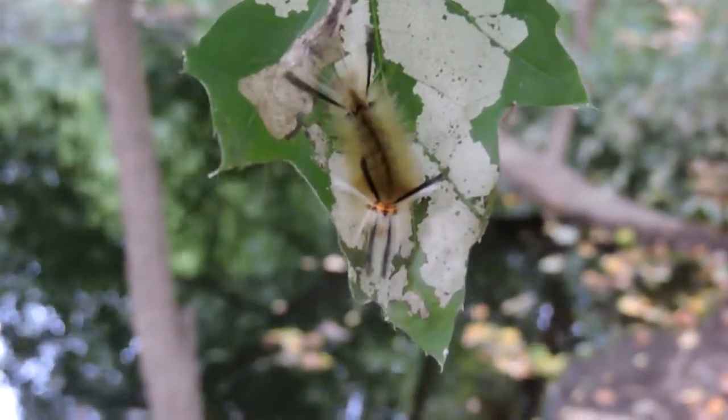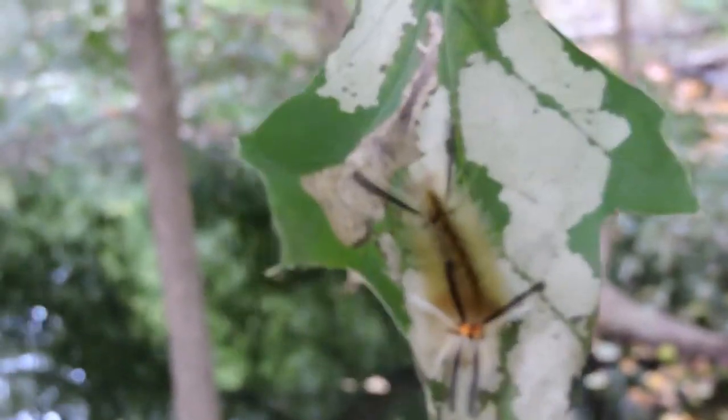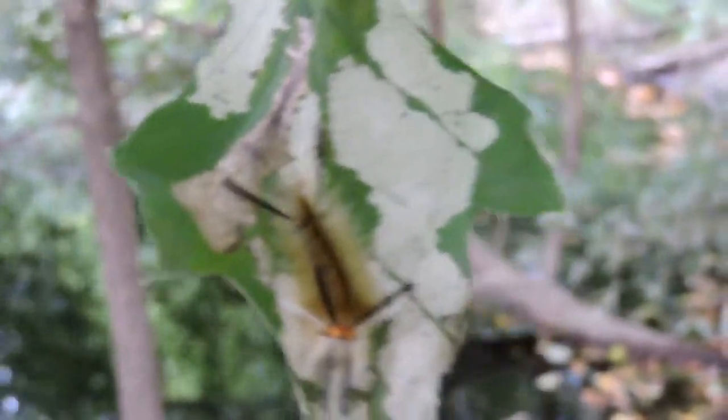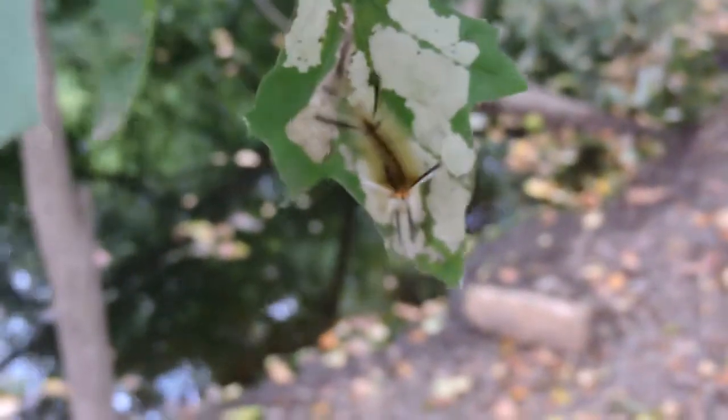This is a banded tussock moth caterpillar, sometimes called the pale tiger moth, or sometimes called the tessellated Halysidota. The scientific name is Halysidota tessellaris.